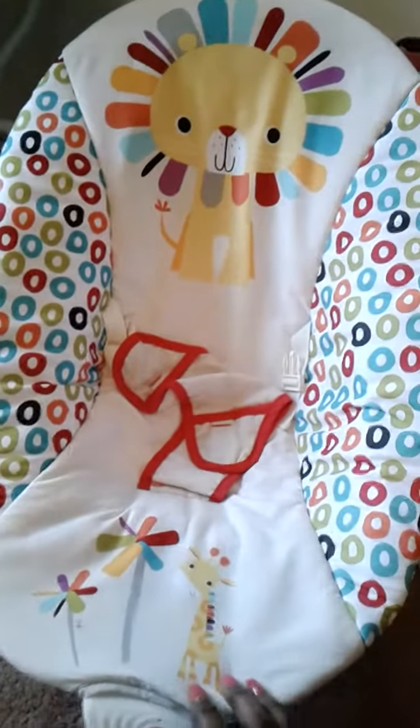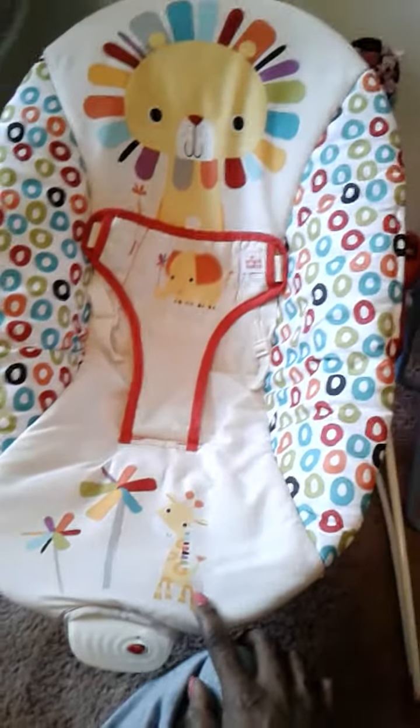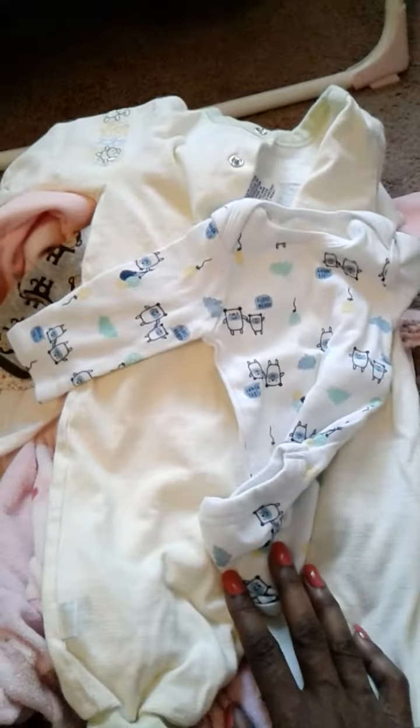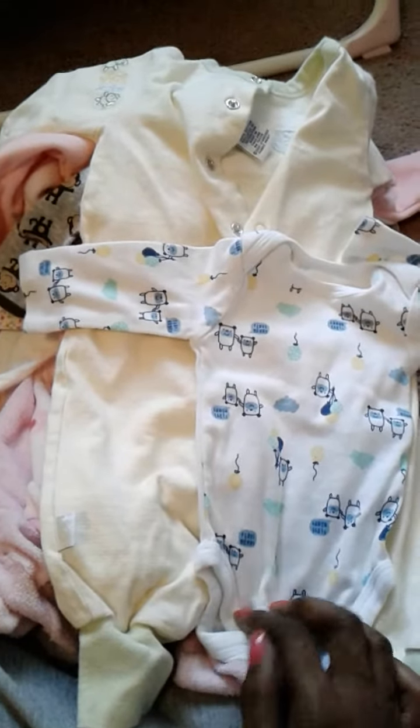Last but not least, guys, I got a new bouncy seat. Isn't that adorable? It's got all the pretty colors and it is in brand new condition, but I'm going to take the cover off and give it a wash. I just wanted to show you guys it before I wash it and it was only six dollars. So that is my thrift store haul guys — the sleepers, the little side snaps, the outfits. That is it for my haul. Thank you guys for watching and I will see you guys in the next video. Thanks for watching, I love you all. Bye.